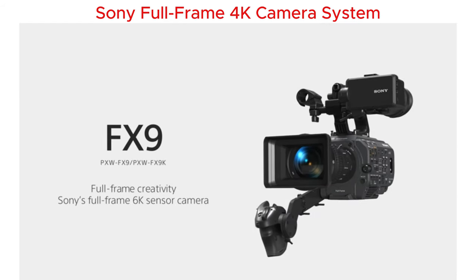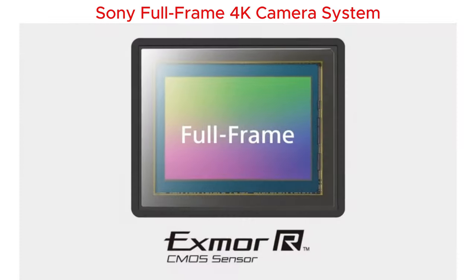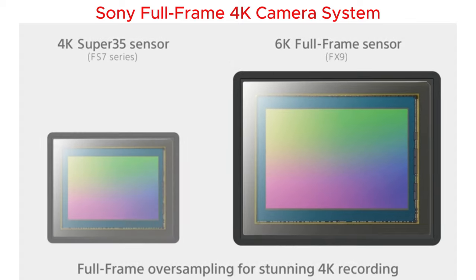Ever had those moments where lighting was perfect but still needed tweaking? Well, with a crazy 15 plus stops dynamic range, you can say goodbye to blown highlights and shadowy underexposure.